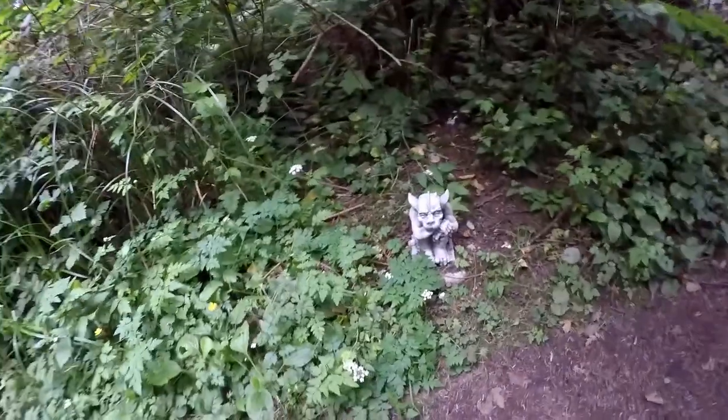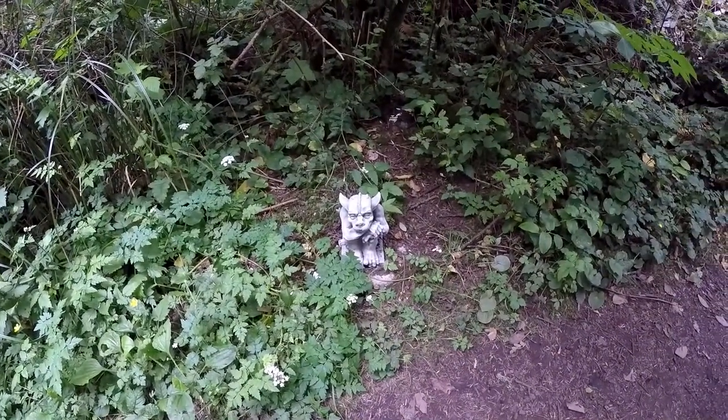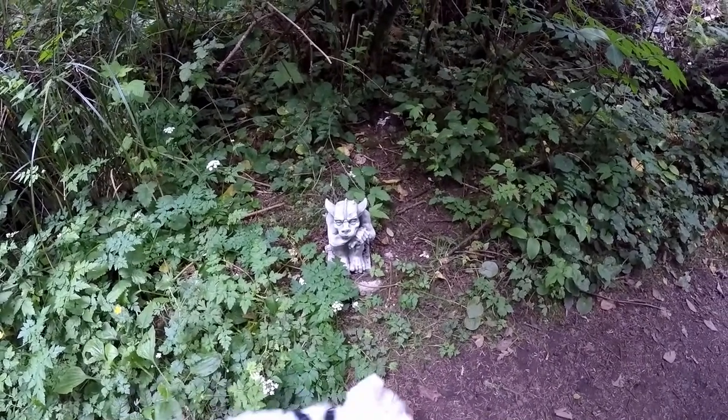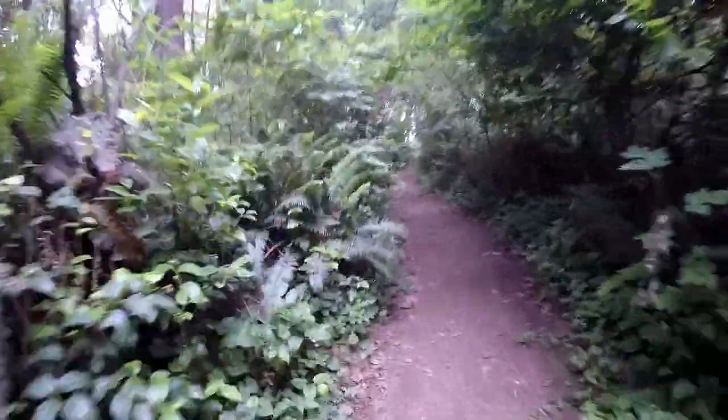Gargoyle. Hey, Cody, your porch frog would like this guy for sure. He looks about as mean as your porch frog. Well, let's keep going here.